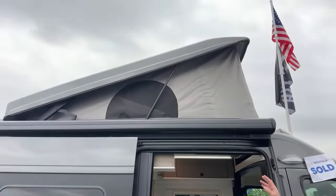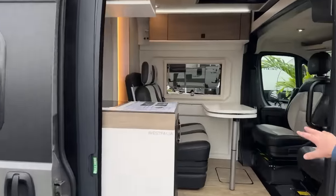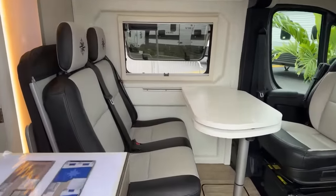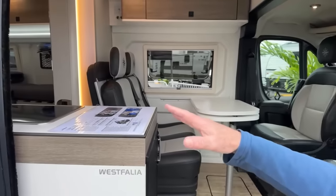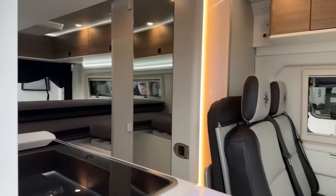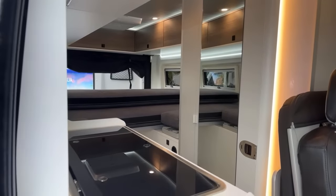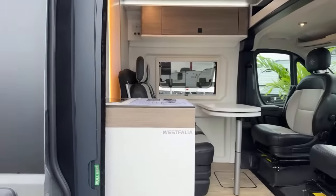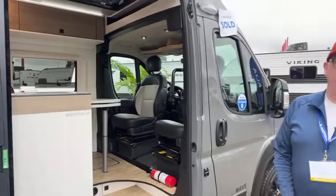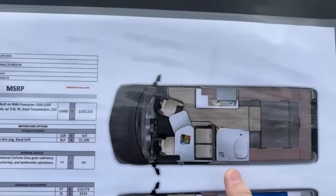Two or three kids maybe up top, two sleeping in the bench seat right here in the coach, and a couple more in the back end. The versatility of the back end offers twin, queen, or asymmetrical king configurations — lots of storage things to talk about. This is the floor plan, and we're going to jump in here in a minute.